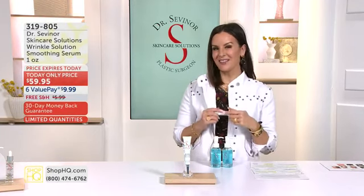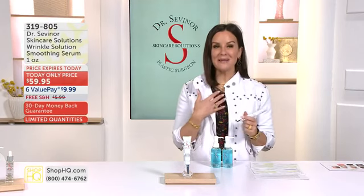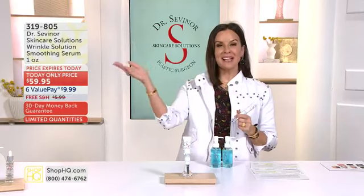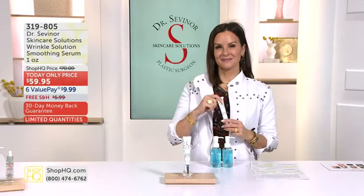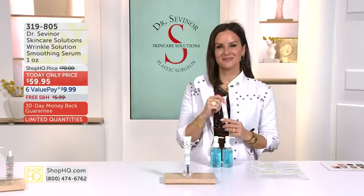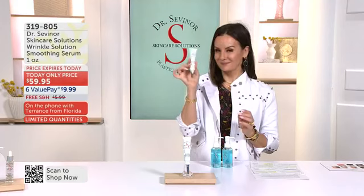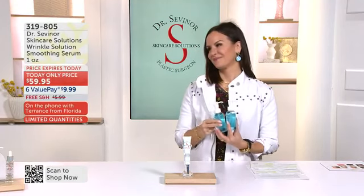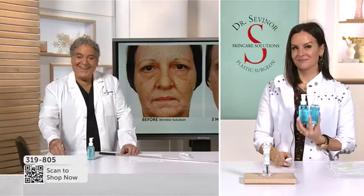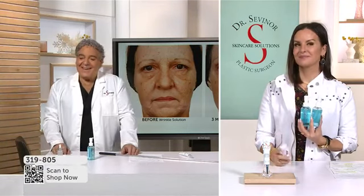While you're shopping, we'll head to Florida and say hi to Terrence, who's calling in. Terrence, thank you so much for calling in. Hey Erin, you look radiant. Thank you, Terrence. You may have discovered the fountain of youth with Dr. Sevenor's products. Dr. Sevenor, you're a genius for creating such an effective and affordable skincare line. I was actually gifted a bottle of facelift solution years ago.